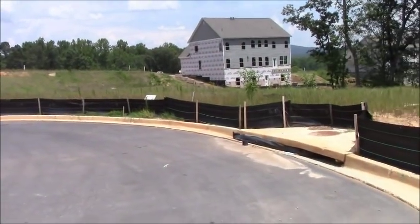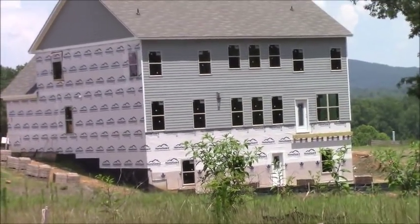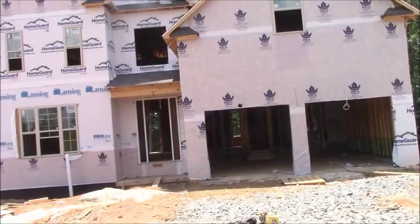I'm doing a quick video of this subdivision that's being built. When you come into the subdivision, it says houses start at $349,000.